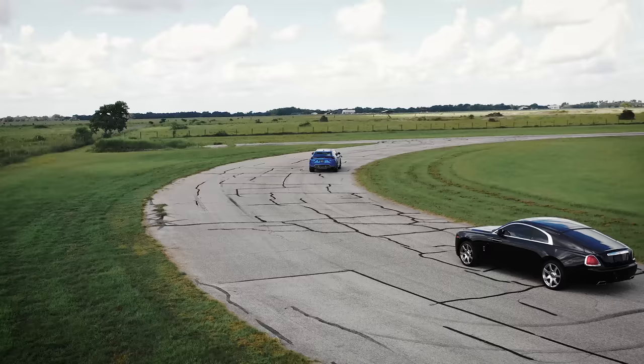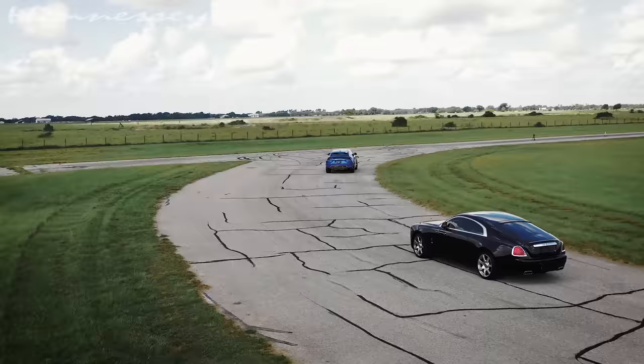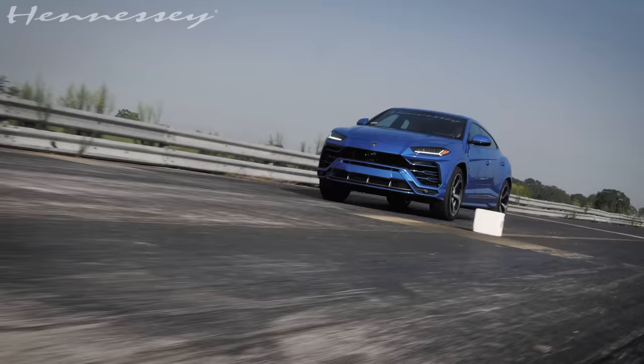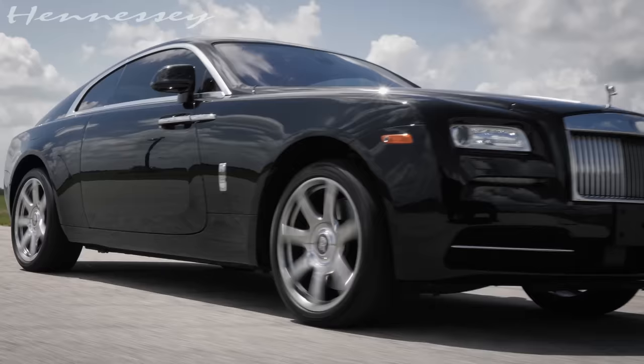Today we have the ultimate battle of absolute luxury. We have a Lamborghini Urus, which is a massive luxury sport SUV, right next to a Rolls Royce. Unbelievable cars. Let's go see what happens — very curious.